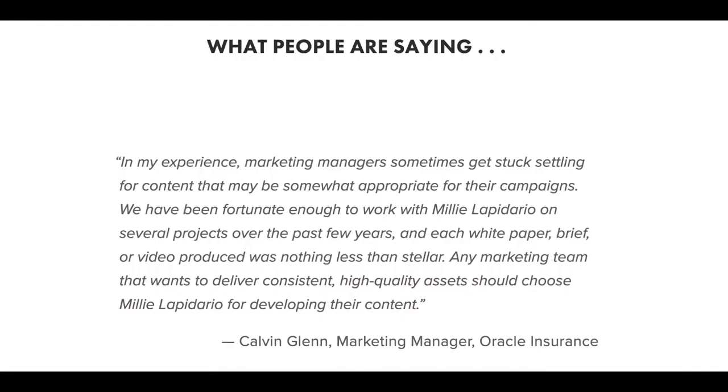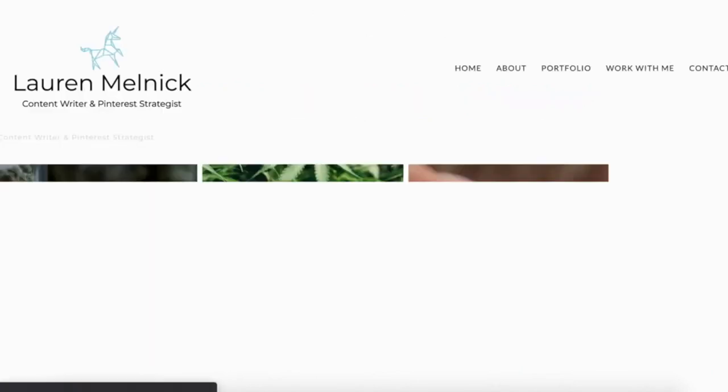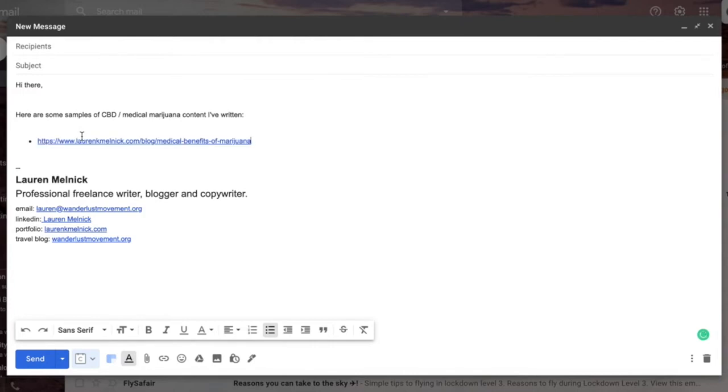Another important thing you want to make sure is on your website is your testimonials, your social proof, the results that other people have had from working with you. Now, if you are a completely new freelance writer and you haven't had any clients before and you have none of this social proof, there are two things that you can do. Number one is that you can create niche-specific samples and host them on your portfolio site. For example, if you wanted to become a CBD content writer, you would write an article about CBD, post it on your website, and share that link with potential clients when pitching your services.